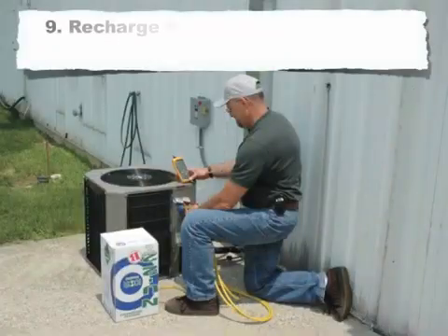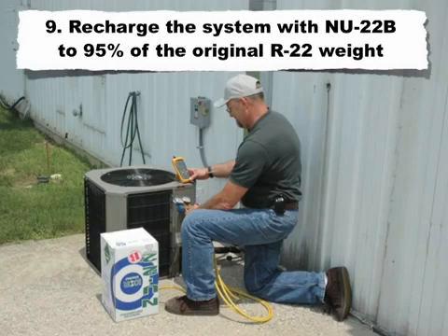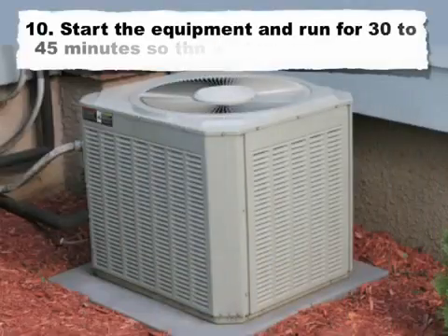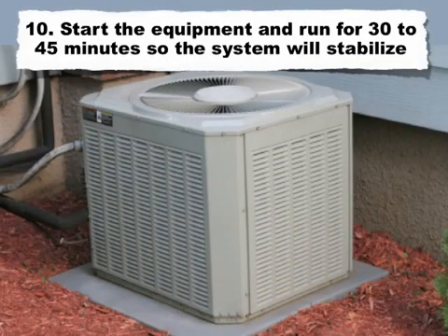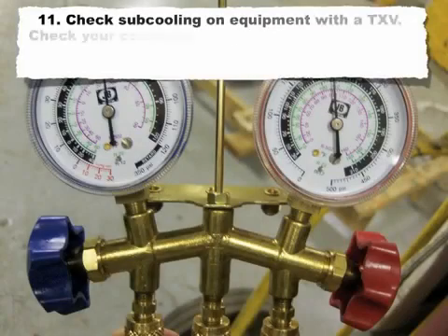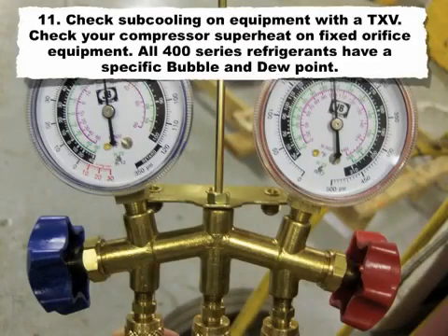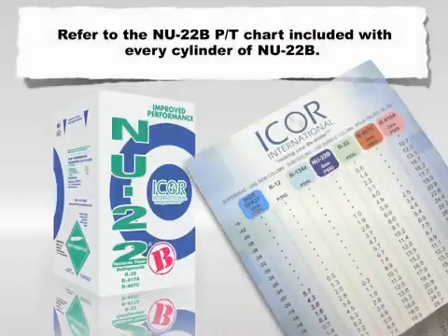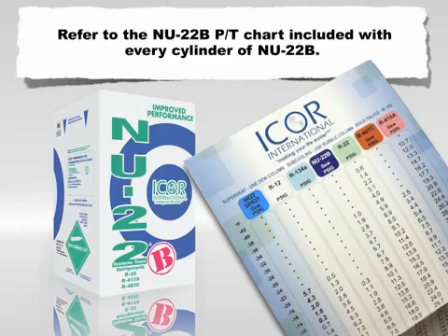Step 9: Recharge the system with New 22B to 95% of the original R22 weight. Don't charge by sight glass, as it could lead to an overcharge. Step 10: Start the equipment and run for 30 to 45 minutes for the system to stabilize. Step 11: Check subcooling on equipment with a TXV; check compressor superheat on fixed orifice equipment. All 400-series refrigerants have a specific bubble and dew point. Refer to the New 22B PT chart included with every cylinder of New 22B.